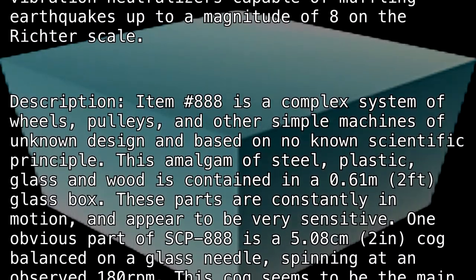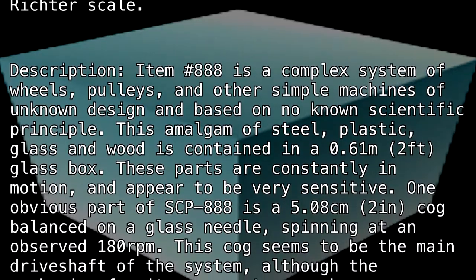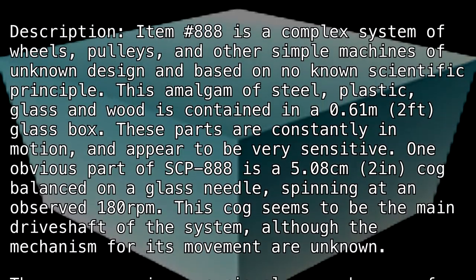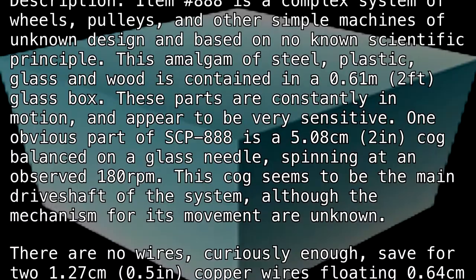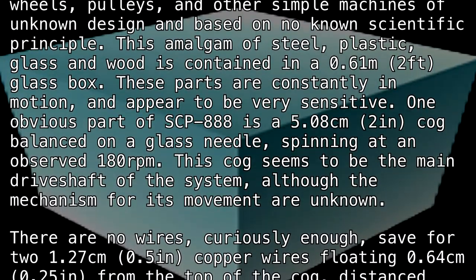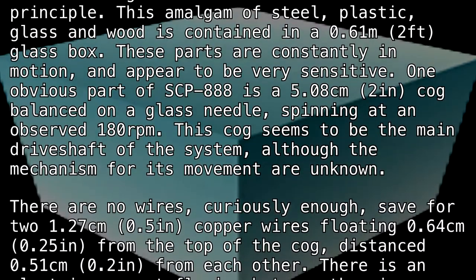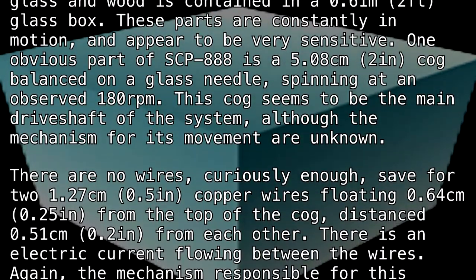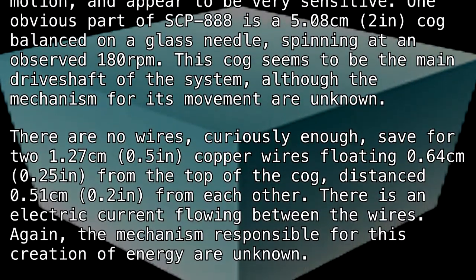One obvious part of SCP-888 is a 5.08 centimeter (two inch) cog balanced on a glass needle, spinning at an observed 180 RPM. This cog seems to be the main drive shaft of the system, although the mechanism for its movement is unknown. There are no wires.